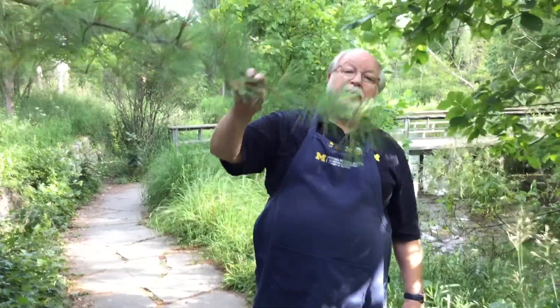Hi everyone. Welcome to the University of Michigan Mathai Botanical Gardens and Nichols Arboretum. My name is Greg Nowak and I'm a docent out here at Mathai. We're right near the Sam Graham Trees Trail, which is one of my favorite places here. It's got a lot of wonderful trees, including one of my very favorites, the Eastern White Pine.